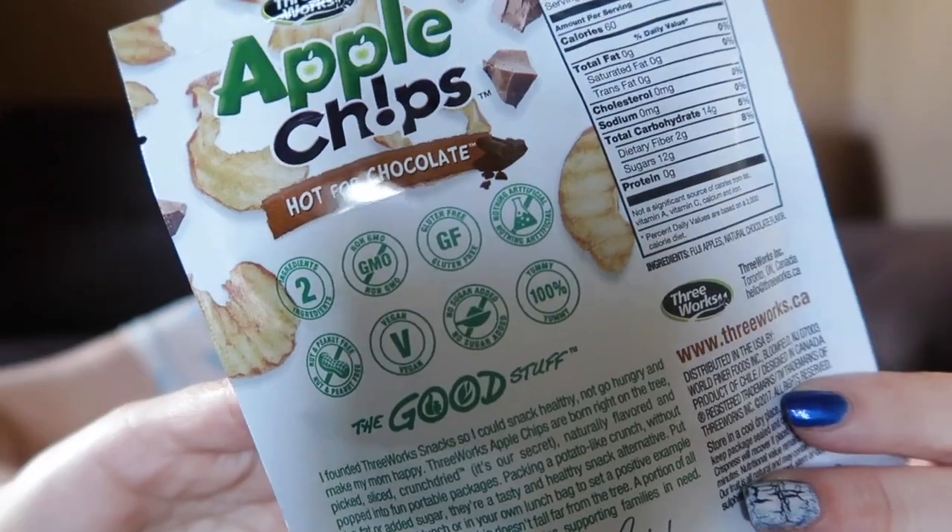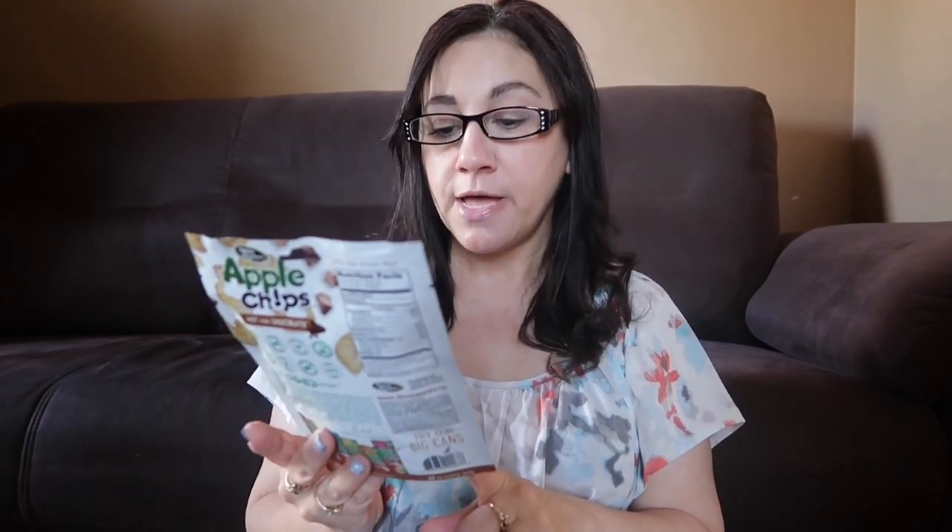This is the one I ended up picking up — I've never seen it there before. It's apple chips with hot chocolate. It's never fried, 100% Fuji apples, only two ingredients — the apples and the chocolate. It has 14 grams of carbohydrates, 2 grams of fiber, 12 grams of sugar, and 60 calories. This one bag is a single serving.